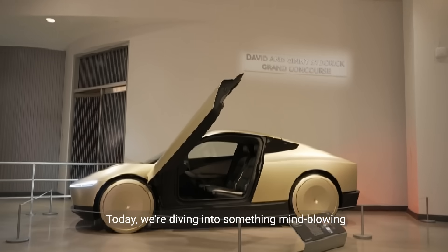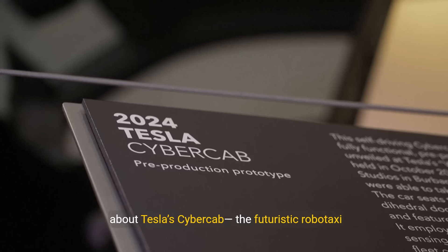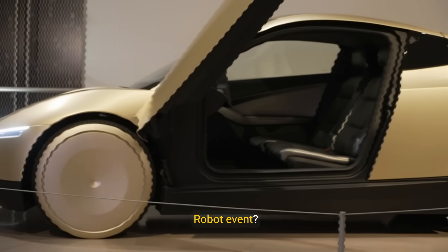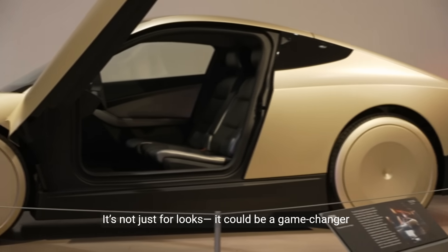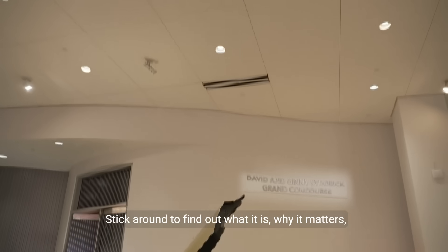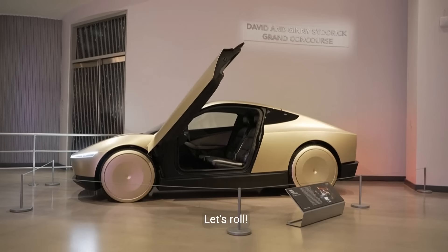Welcome back. Today we're diving into something mind-blowing about Tesla's CyberCab, the futuristic robotaxi that's about to change the game. Did you catch that weird laser light show at the Wii Robot event? It's not just for looks — it could be a game changer called Structured Light. Stick around to find out what it is, why it matters, and how Tesla's using it to outsmart the competition. Let's roll.